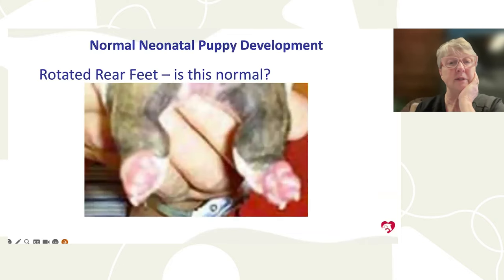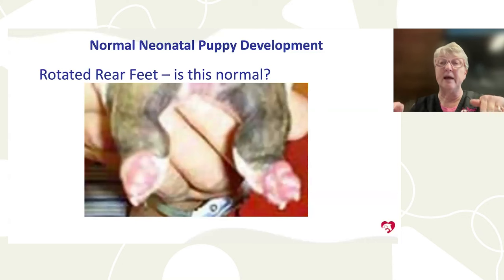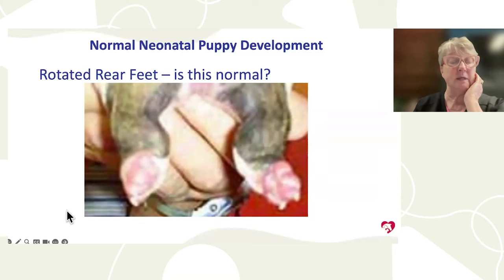Puppies should have four normal limbs. Some puppies, like bulldogs, can be born with rotated back feet where the pads are pointing the wrong direction, but within two to three days the legs typically self-correct. Do not euthanize these puppies. Massage and physical therapy — gently flexing and extending the legs — can help, and bulldog breeders say puppies born with this kind of rear often have the best rears.